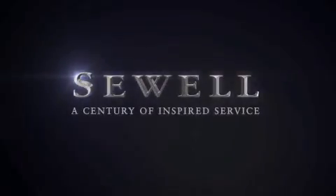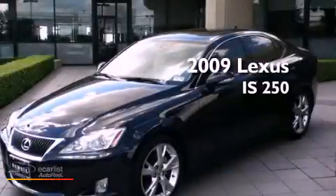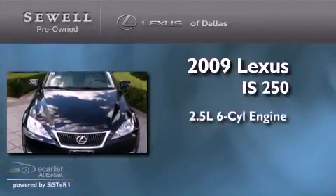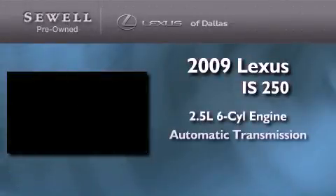Sewell, a century of inspired service. This is a certified pre-owned 2009 Lexus IS250. It features a 2.5 liter 6-cylinder engine and an automatic transmission.